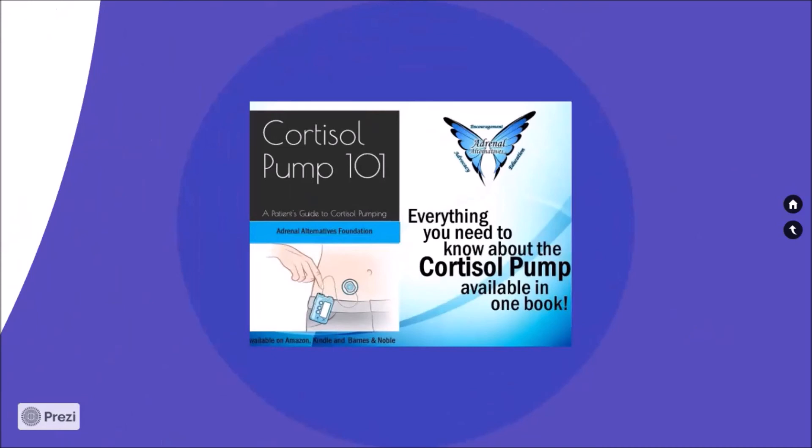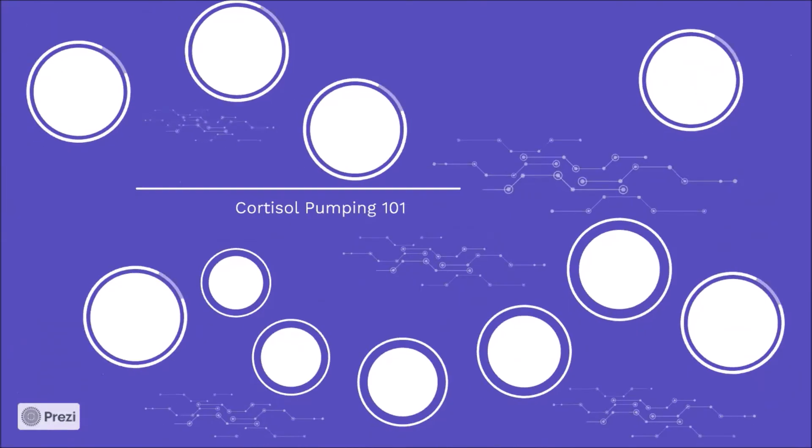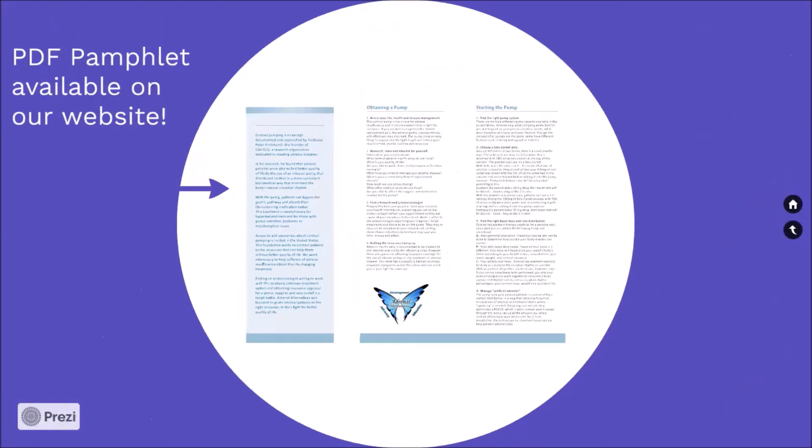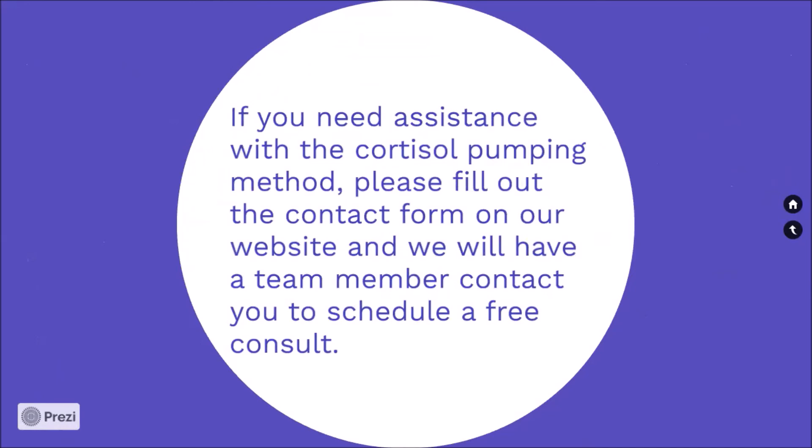Here is a book, Cortisol Pump 101: A Patient's Guide to Cortisol Pumping — everything you need to know about the cortisol pump available in one book. Copies of this book are available on Amazon, Kindle, and Barnes and Noble. We also offer a PDF pamphlet available on our website. If you need assistance with the cortisol pumping method, please fill out the contact form on our website and we will have a team member contact you to schedule a free consult.